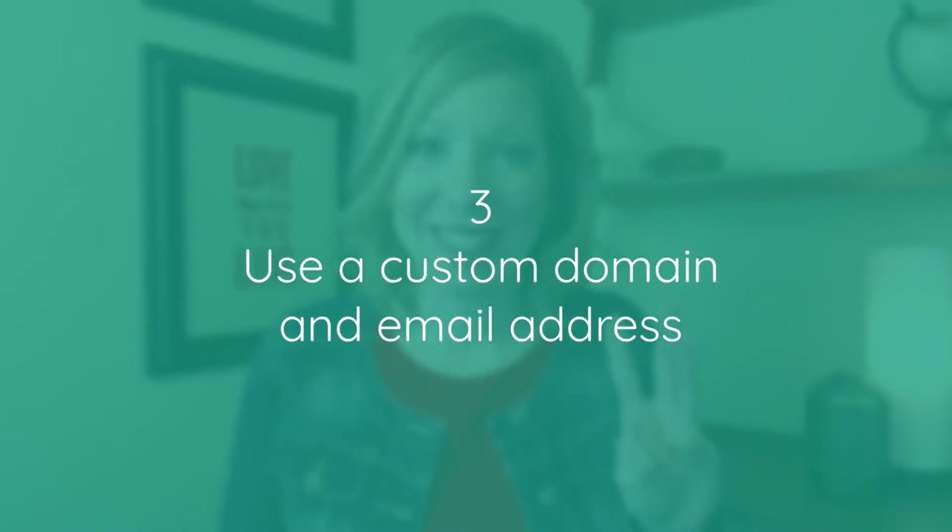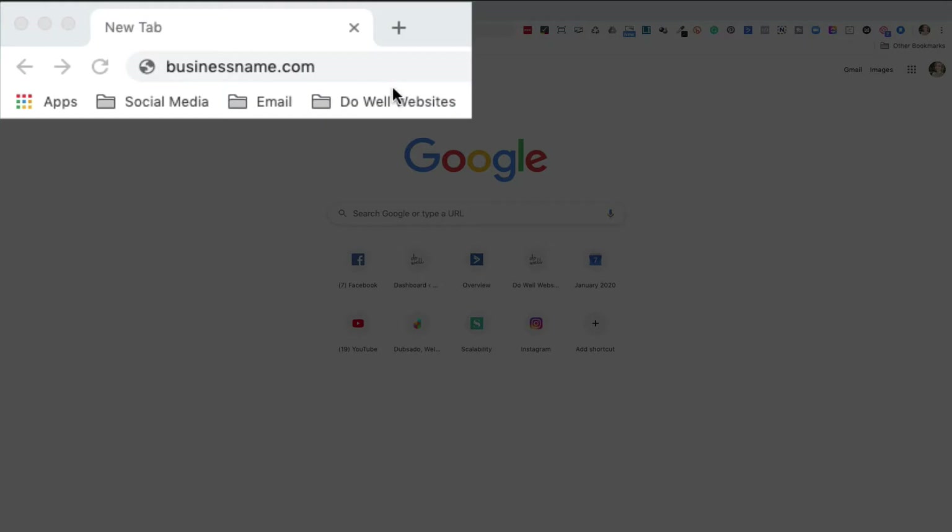Three: use a custom domain and email address. You want to appear as professional as possible when giving out your website URL and your email address. The best way to do this is to use one that you've purchased for your own use. For example, you want to use businessname.com rather than ally.wixsite.com/businessname or businessname.squarespace.com. For email, rather than businessname@gmail.com, you want to use ally@businessname.com. This isn't expensive — you can usually find a domain name for less than $15 a year, and currently you can get G Suite by Google for $6 a month, which allows you to use your own domain as well as get some Google Drive storage space.